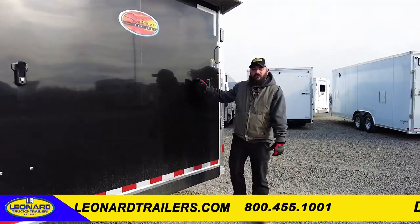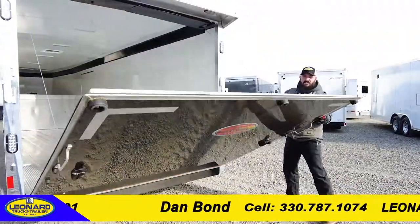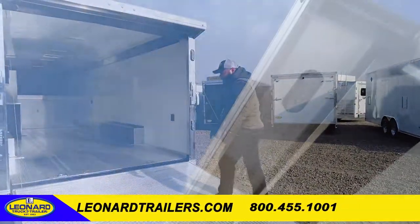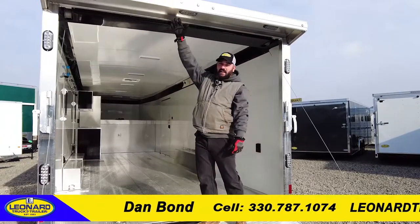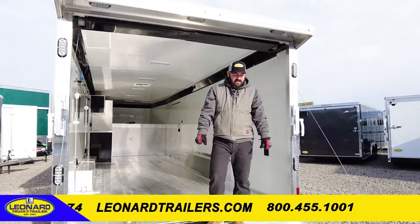Moving to the back of the unit, you have a big swing-down ramp, cable-assisted, with the transport flap. As we move up, you're going to see the rear spoiler, which is definitely an option on this model. It comes with three LED lights for when you're loading, giving you a little bit more light at night.